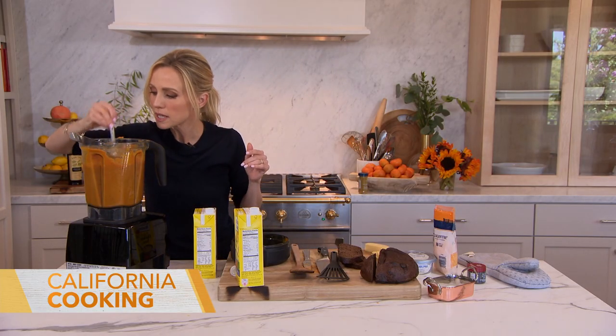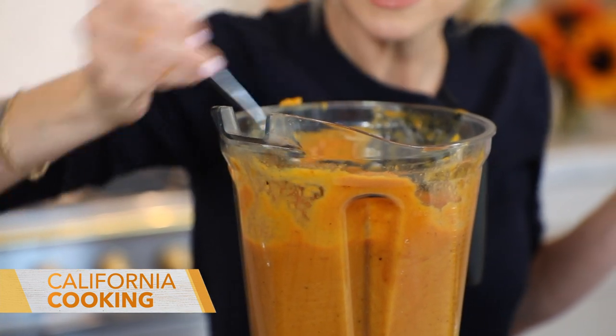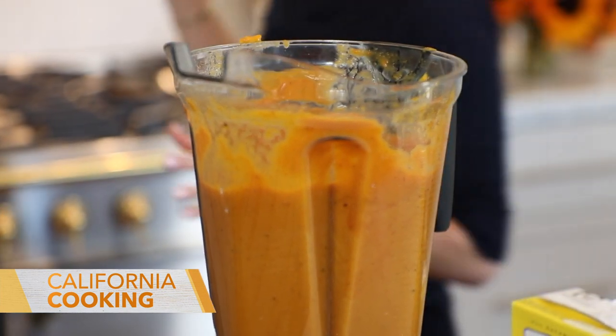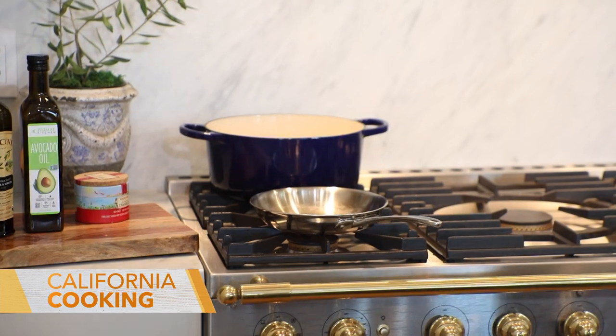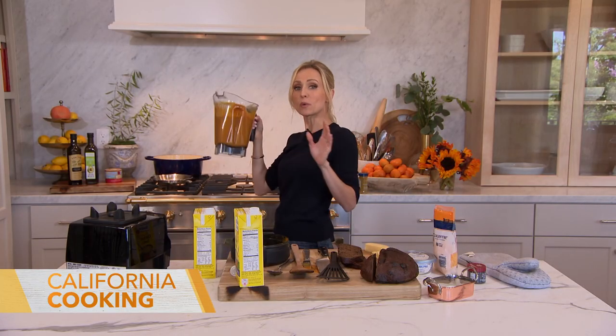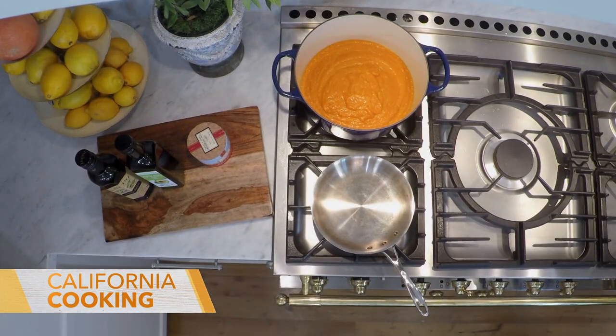Let's taste our soup and see where we're at with texture and seasoning. I've got a big pot on the back of the stove to keep it warm. I'm going to pour it in there and keep it on a low simmer until we're ready for dinner.